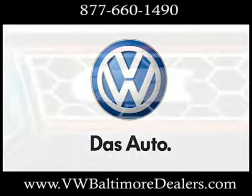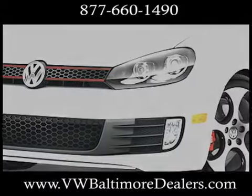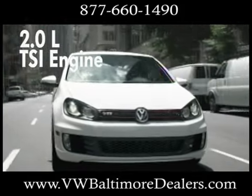The pounding heart of the 2012 GTI is a 2-liter, 200-horsepower, turbocharged four-cylinder engine with FSI direct injection for more power and fuel efficiency.